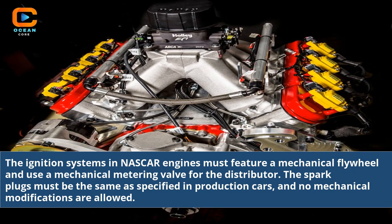The ignition systems in NASCAR engines must feature a mechanical flywheel and use a mechanical metering valve for the distributor. The spark plugs must be the same as specified in production cars, and no mechanical modifications are allowed.